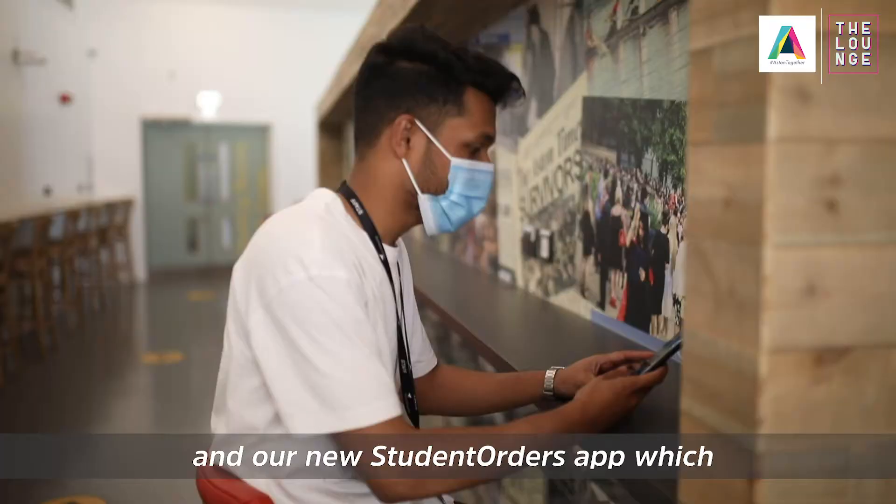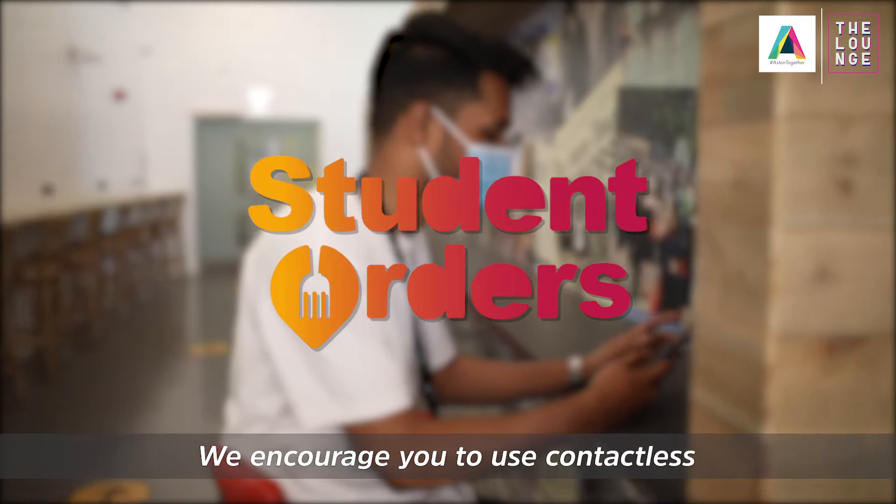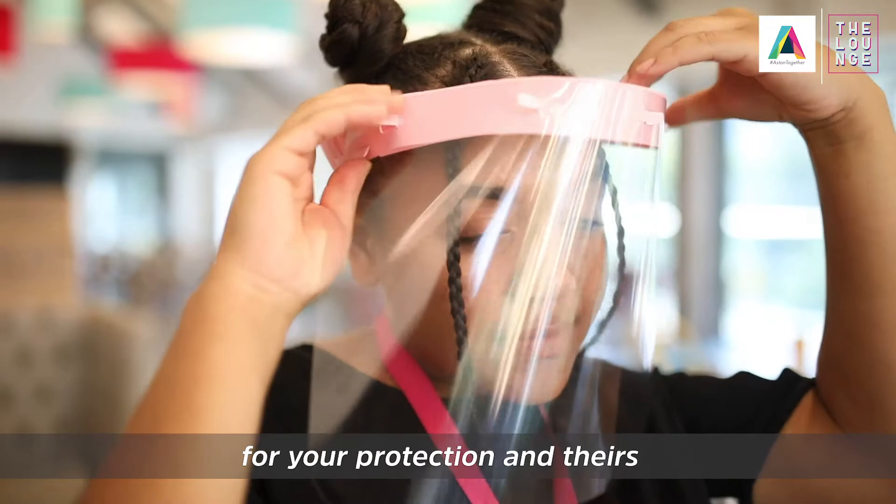Upon ordering you will see our disposable paper menus on display and our new Student Orders app which allows you to view our menu, order and pay just from your phone. We encourage you to use contactless wherever possible.